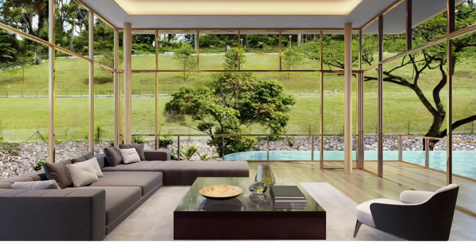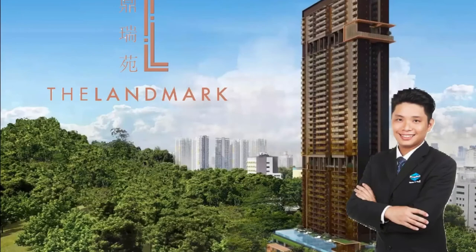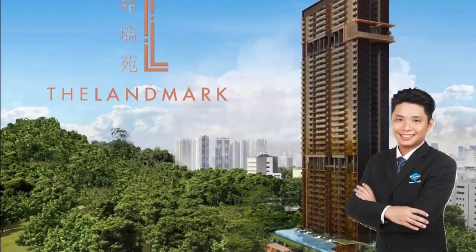First movers will take the biggest advantage of this great opportunity. Developers have given us the go-ahead to collect EOIs right now. This project will launch in October and we will keep you updated as we approach the launch day. Do contact me at this number if you would like an official presentation of the project via Zoom anytime.